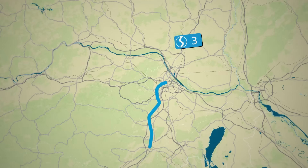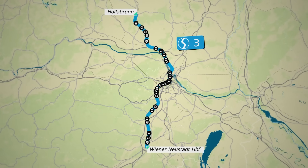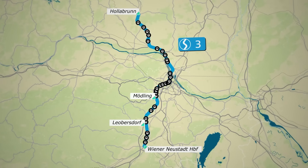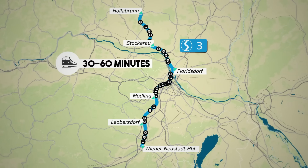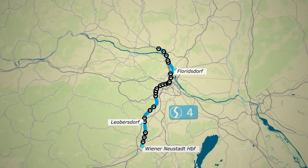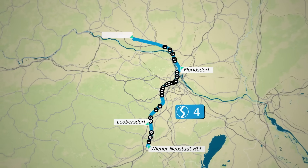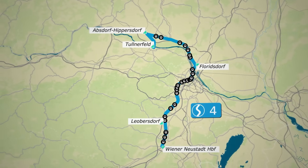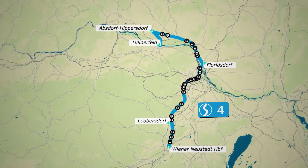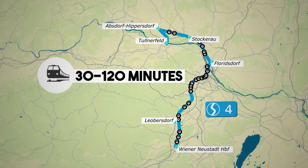The S3 line operates between Wiener Neustadt Hauptbahnhof and Hollabrunn, passing through Leobersdorf, Mödling, Floridsdorf, and Stockerau, with frequencies of 30 to 60 minutes. The S4 line links Wiener Neustadt Hauptbahnhof to Absdorf-Hippersdorf, extending to Tullnerfeld, stopping at stations like Leobersdorf, Floridsdorf, and Stockerau, with trains operating every 30 to 120 minutes.